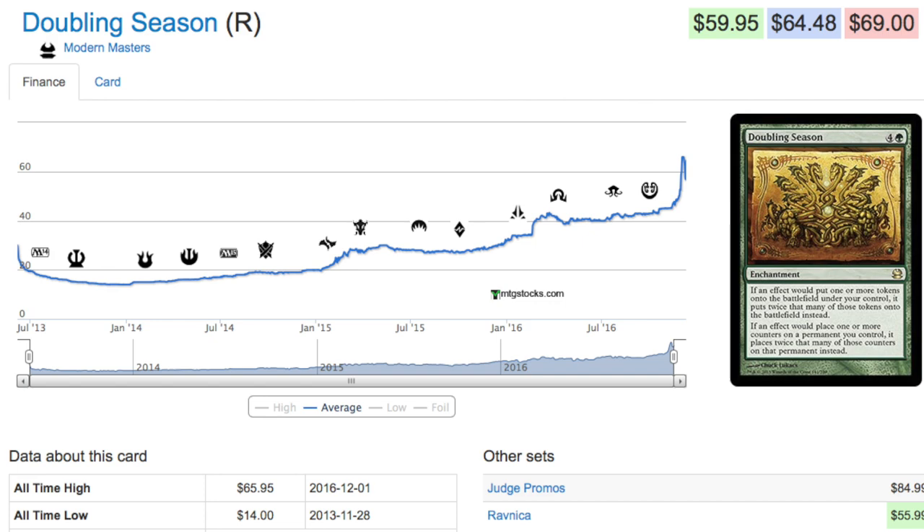A lot of times when you see a spike like Lion's Eye Diamond, yes the graph tells you it's worth $250, but no one's paying $250 for it. If you had a hundred copies of Lion's Eye Diamond, good luck trying to move even all hundred copies even at $200 — the new artificially inflated price. But for something like Doubling Season, there is no concern about moving it.